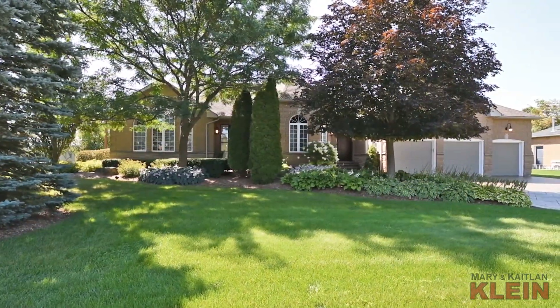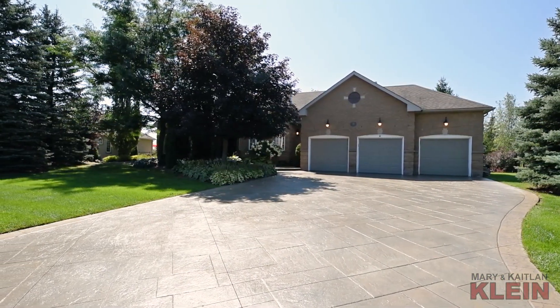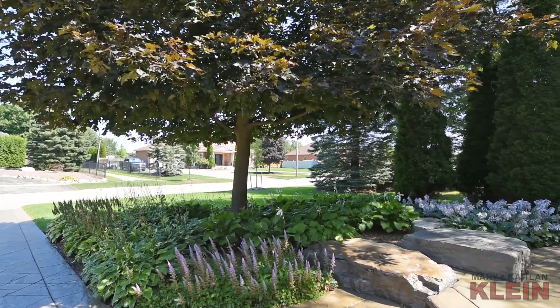This property has beautiful curb appeal with its patterned concrete driveway and pro-landscaped front walkway surrounded by mature trees and gardens.